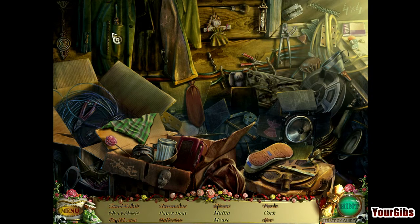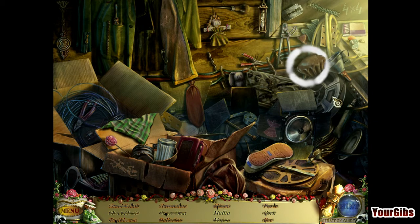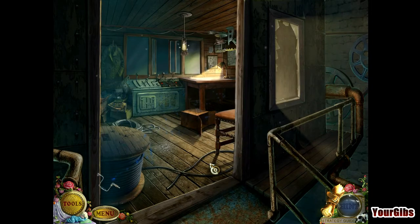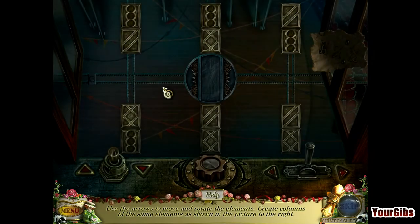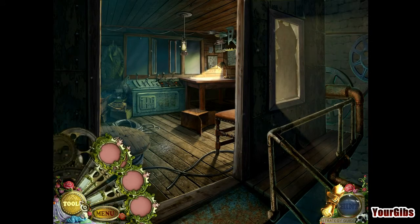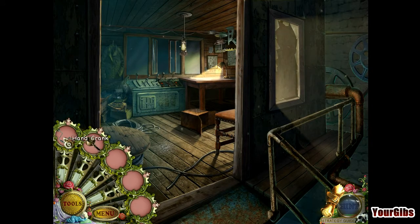Paper boat — that sounds familiar. There's the paper boat. A muffin and a mouse. A muffin and a cork. We'll hint the last one — that doesn't look like a muffin at all. Okay, maybe a little bit. Hand crank. What tools do I have? A pot and a hand crank.